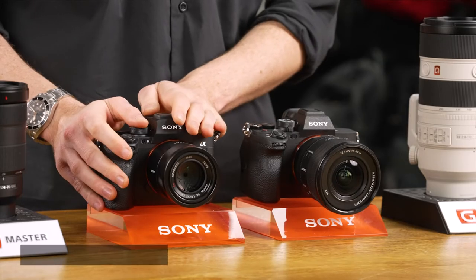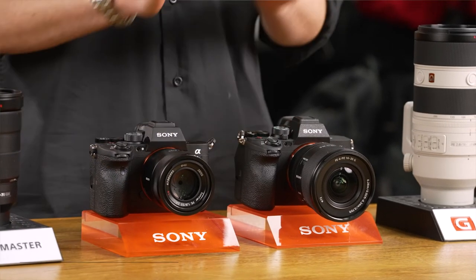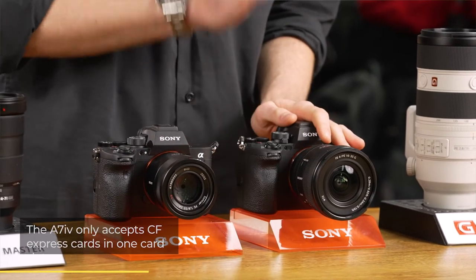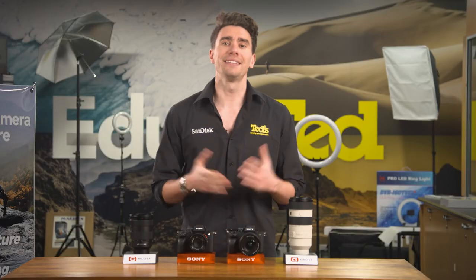A minor distinction: the A7S Mark III accepts UHS-II SD and CF Express cards in each slot, while the A7 Mark IV accepts CF Express cards in just one of its slots.